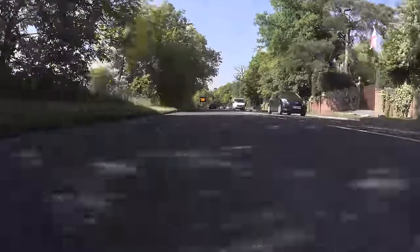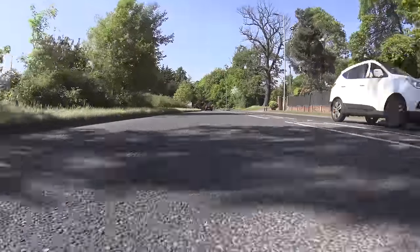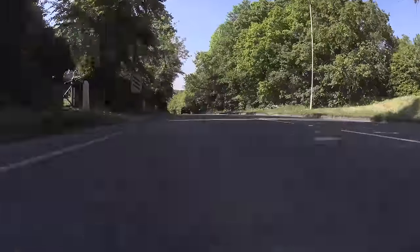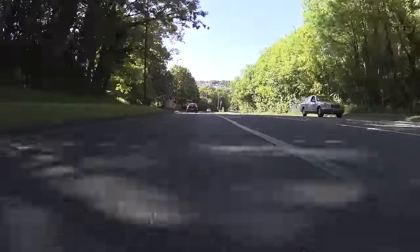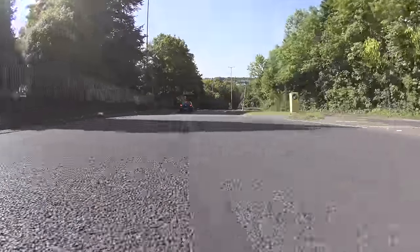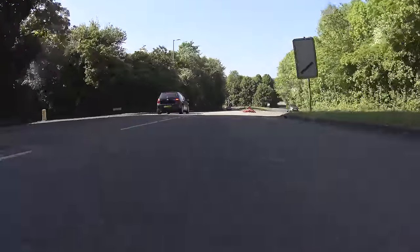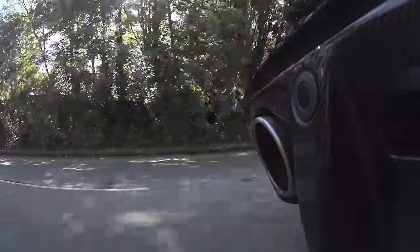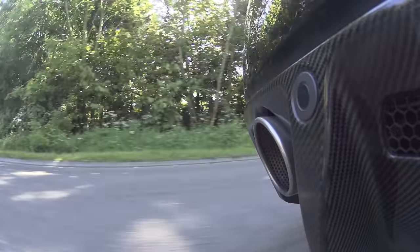I don't think that the DB9, certainly the early version, has aged that well — it's really beginning to look like an older car. The V8 Vantage looks fantastic to my eyes, and this is pretty damn tidy too. It's certainly one of the most aggressive of all Astons that were ever made, and I think that's one reason that prices have held pretty steady. A nice low mileage example like this, which has only got about 13,000 on it, is worth in the region of about 125 grand.